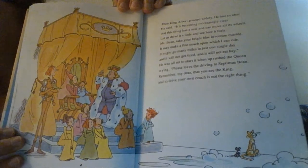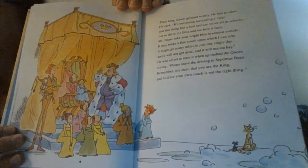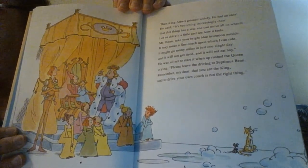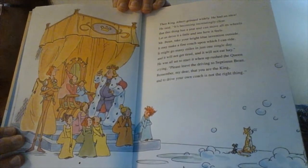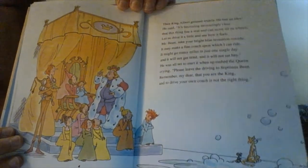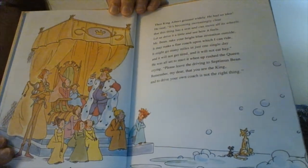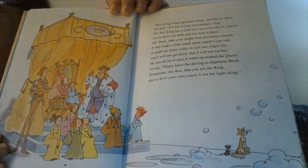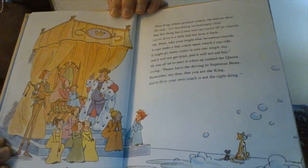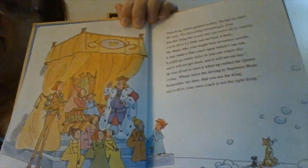"Let us drive it a little and see how it feels. Mr. Bean, take your bright blue invention outside. It may make a fine coach upon which I can ride. It may go many miles in just one single day, and it will not get tired and it will not eat hay." He was all set to start it up when up brushed the queen, crying, "Please leave the driving, Septimus Bean. Remember, my dear, that you are a king, and to drive your own coach is not the right thing."